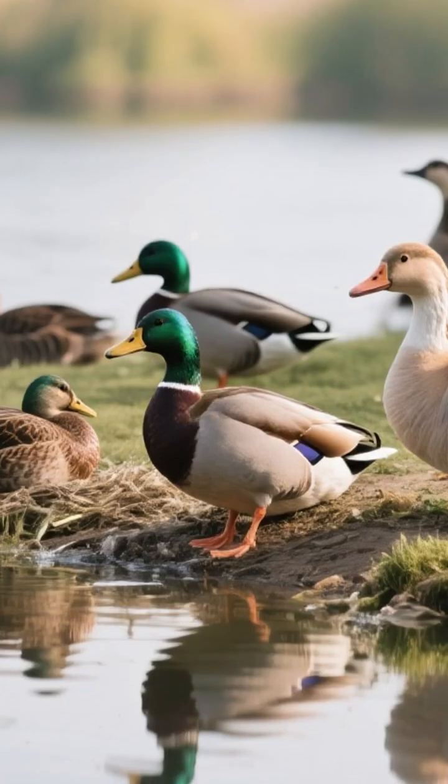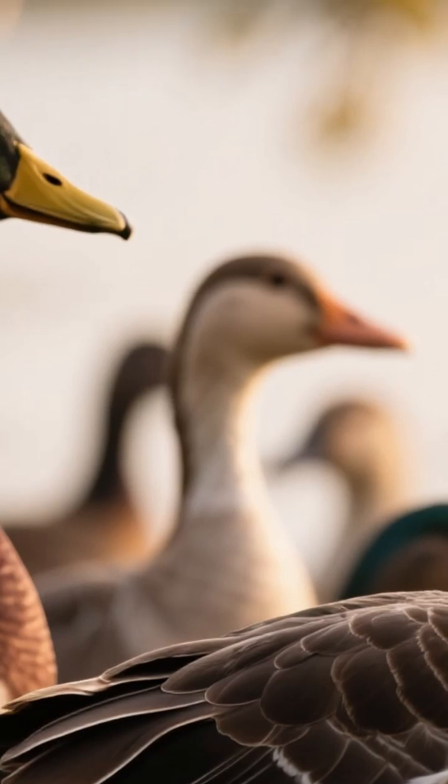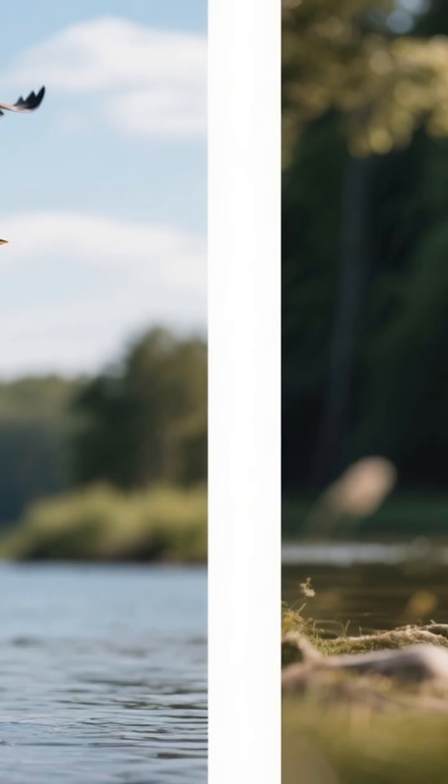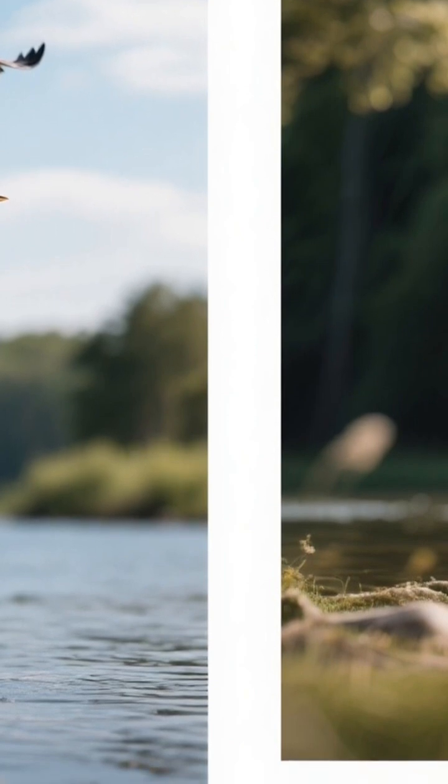Ducks and geese find these ponds to be perfect resting and nesting spots, safe from predators on the shore. You might even see majestic birds like herons and ospreys hunting for fish in the shallow waters.